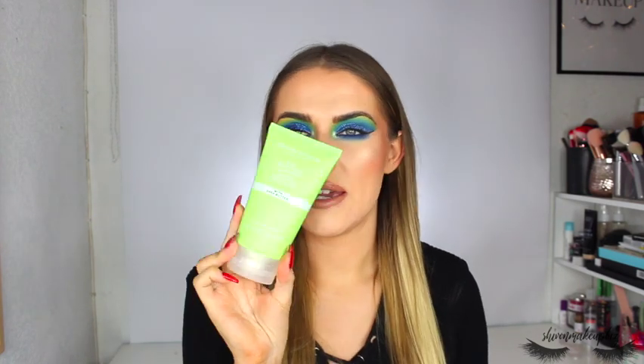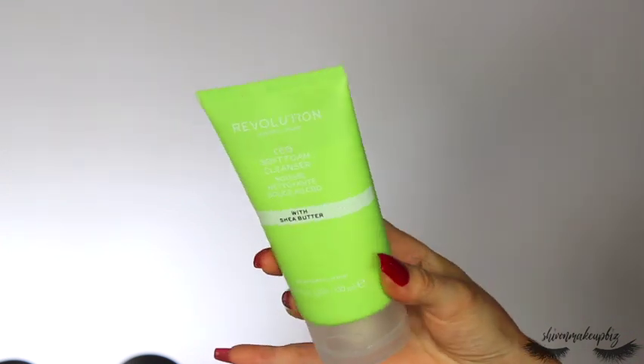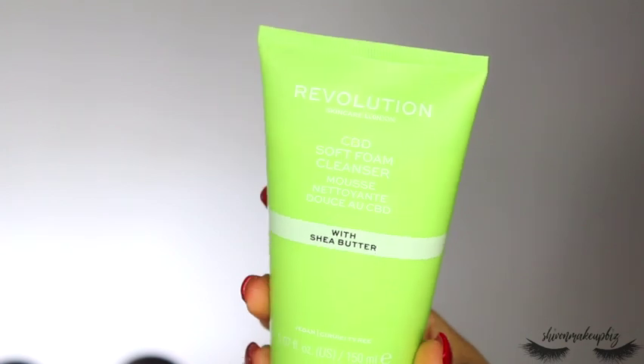Lastly from the skincare section is the CBD Soft Foam Cleanser. I love everything from their CBD range. I prefer the super serum over the normal serum because it's a little oilier and I like to feel it on my face. This is a shea butter, super gentle cleanser mousse — it just smells kind of gentle and clean. I haven't tried it yet, so I'll give you an update on my Instagram when I do a full skincare video.